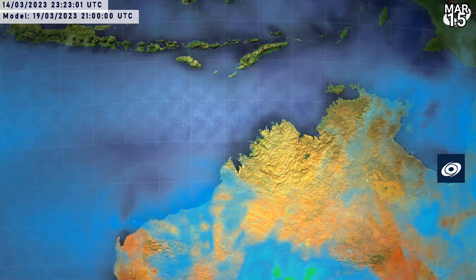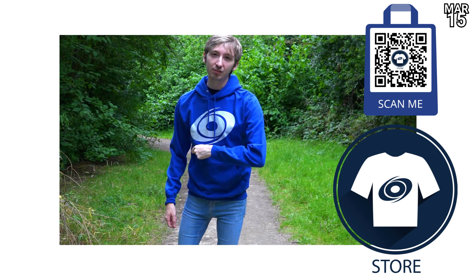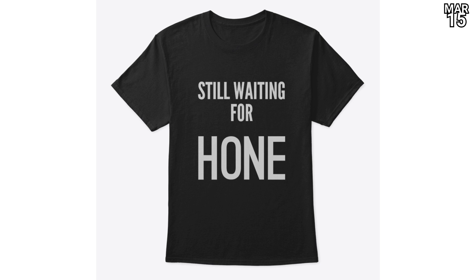That's all the serious stuff done. You can scan the barcode and take a look at the Force 13 merch store, where we have all of our usual items as well as full season and individual storm animations. And I'll say it till I'm blue in the face — we still have the 'Still Waiting for Hone' t-shirt, for as long as we're waiting for it, which I think is quite a long time.